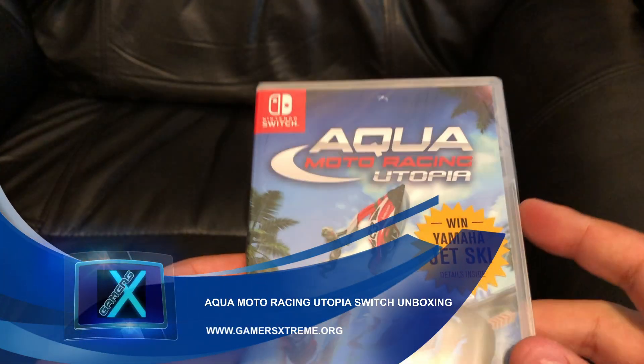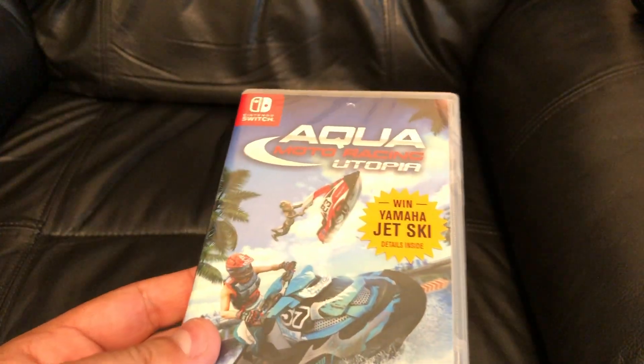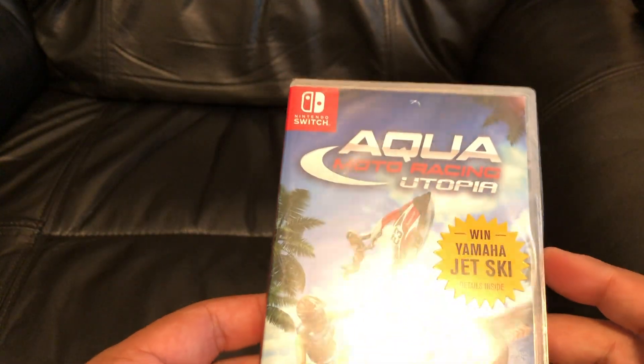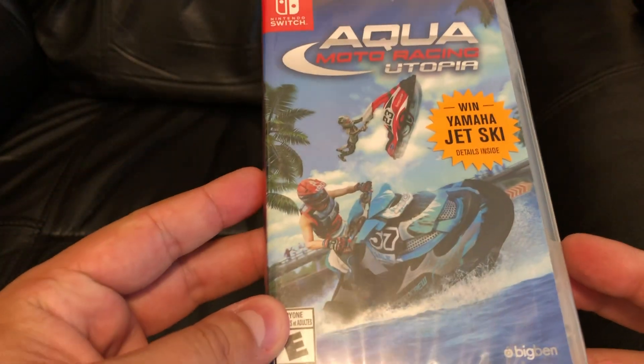Hey everyone, Marcello here from Gamers Extreme and I've got two new titles to actually unbox today. This will be the first one, so we got Aquamodo Racing Utopia, published by Big Ben and developed by Zordix.